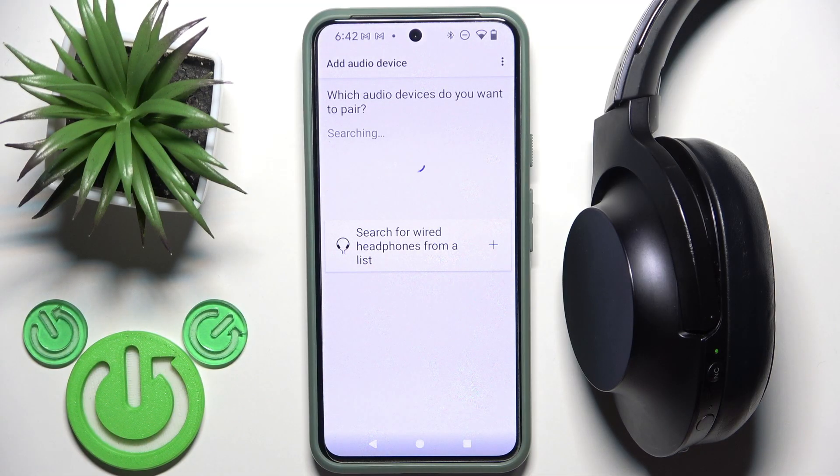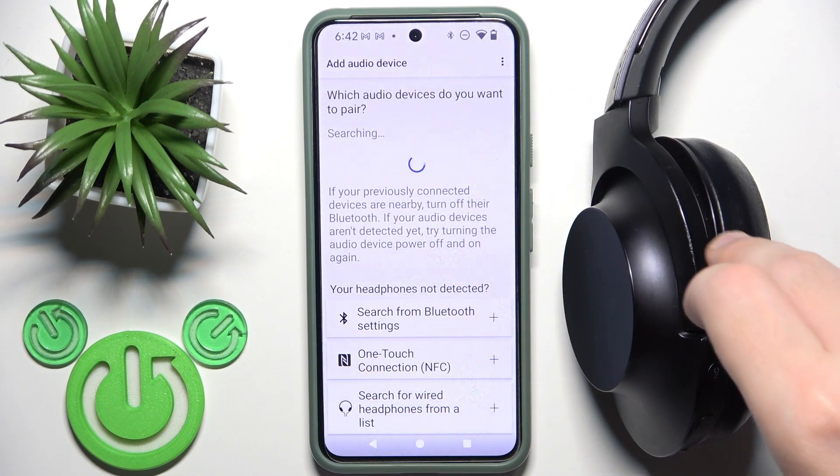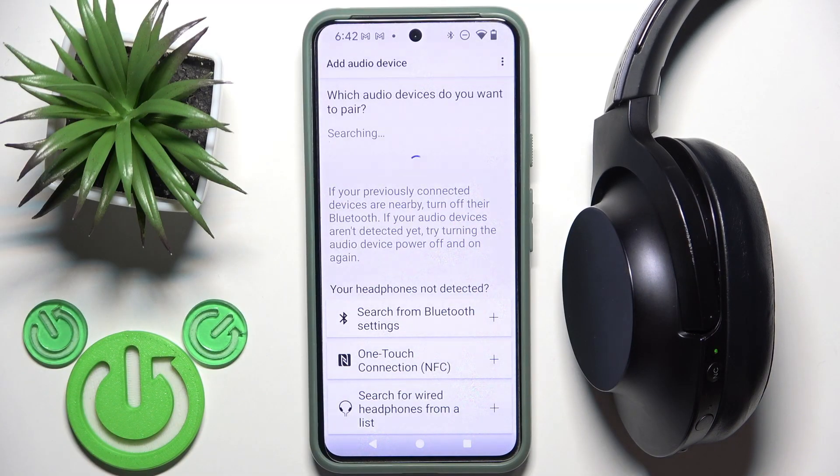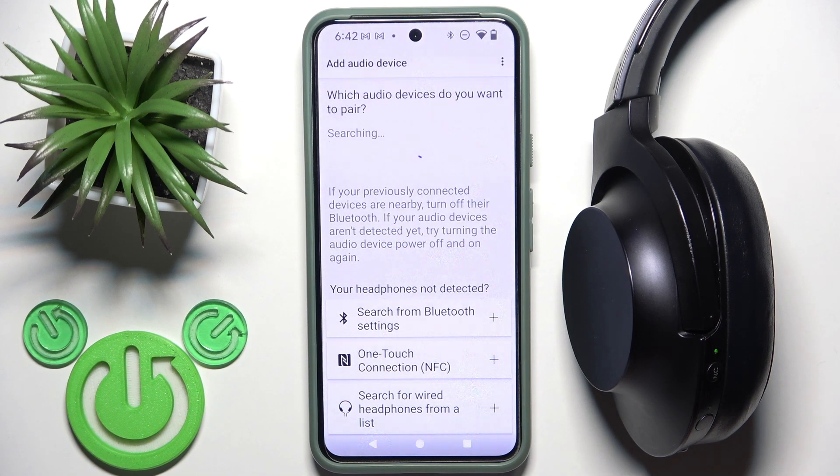I tried to add the headphones, but it cannot find them, even though they are connected to the phone. The app should detect the headphones if it supports them. I also tried using NFC, and that doesn't work either. So my short answer is: no, this application is not for your headphones.